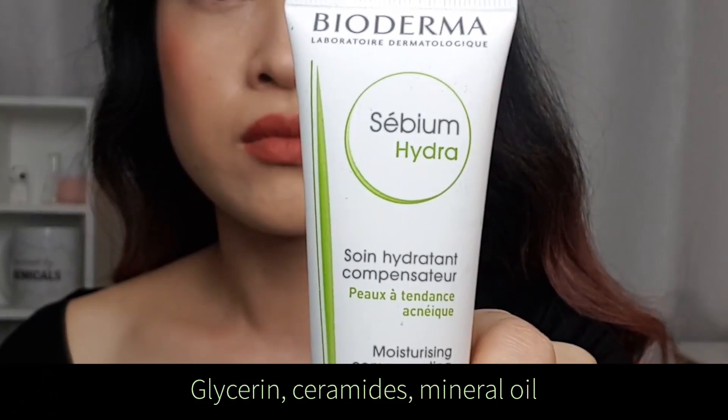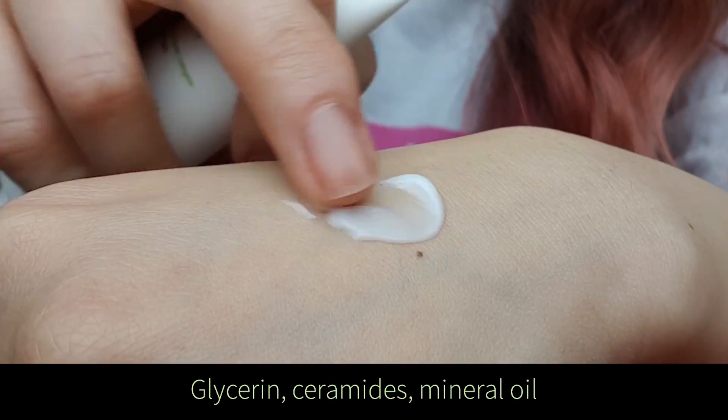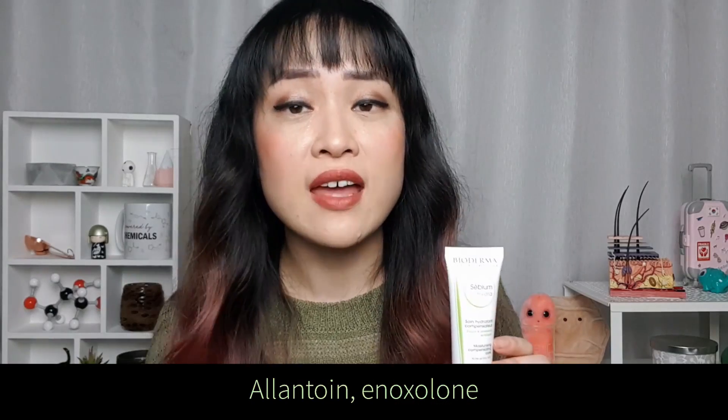If you're using stronger acne medication like isotretinoin — which is in Roaccutane, an oral medication — you might be more interested in the Sebium Hydra. This is the most hydrating of the moisturizers, targeting skin with red patches and lots of flaking. It has lots of humectant glycerin, ceramides, and mineral oil — which despite rumors is not comedogenic and is actually one of the best oils for acne-prone skin because it's bland and stable, so it doesn't oxidize. There's also allantoin and anoxalone which soothe skin and reduce redness. Personally I like using the Sensitive during the day under makeup and the Hydra at night — my skin is dehydration-prone and it's winter, so I appreciate the extra hydration.